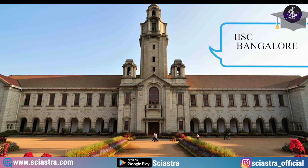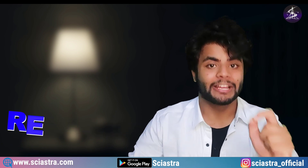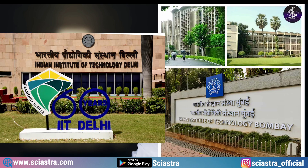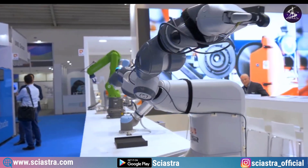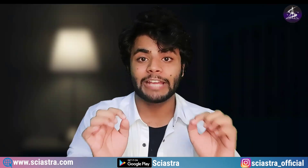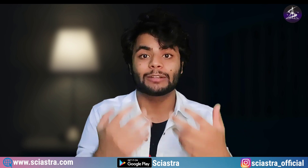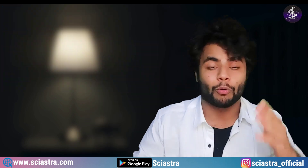IISc Bangalore is the top institute in India, having NIRF ranking 1 in both the University category and the Research category. It is the institute for which many students leave IITs like IIT Delhi and IIT Bombay to pursue research or become a scientist. But after the abolishment of the KVPY examination, a lot of students and parents message me asking what the admission process is now for IISc Bangalore.